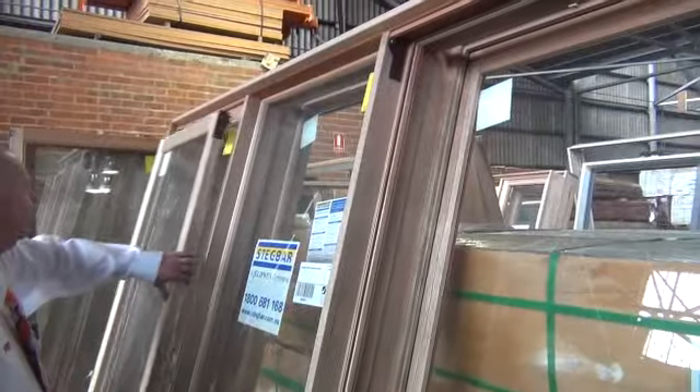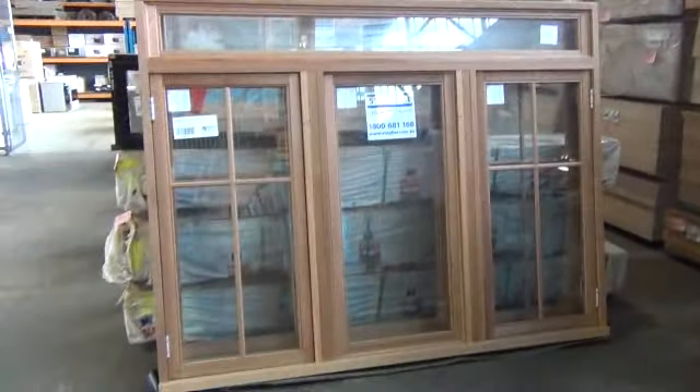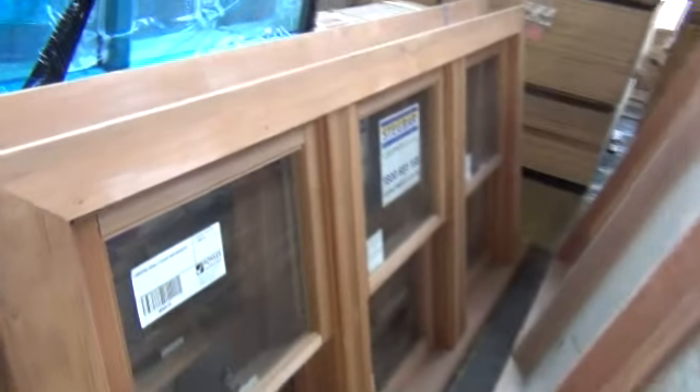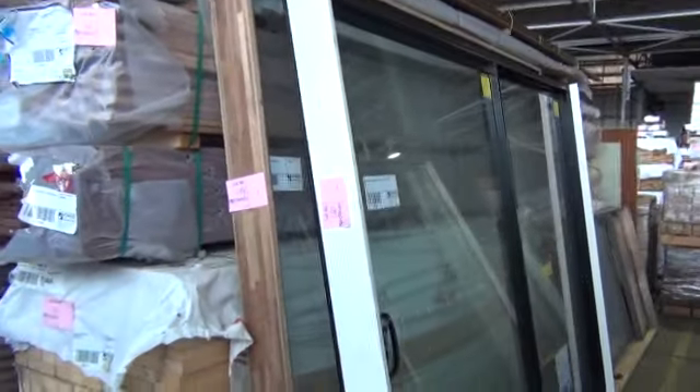We've got five of these 2100 by 2400 timber awning windows — panels included — all brand new, straight from the job site, probably ordered the wrong size. Someone's going to get themselves some bargains here tomorrow. There are also four aluminium units — lot 478. And have a look at this cedar — probably $1,500 to $2,000 each new, and there are two of them. You might pick them up for $300 to $400 a pop. More cedar over here — quality stock. Another beautiful timber window, another sliding door unit complete with fly screen, and a couple more big aluminium sliders. What an auction tomorrow!